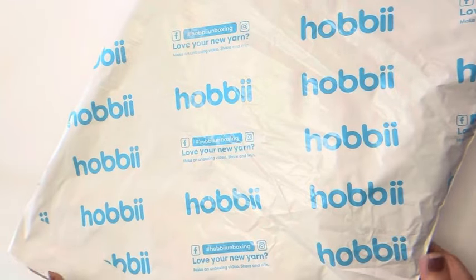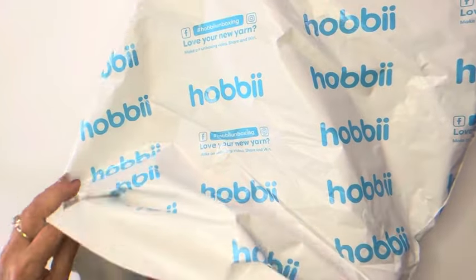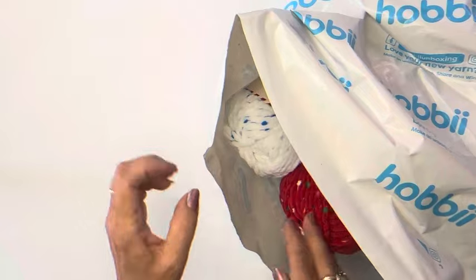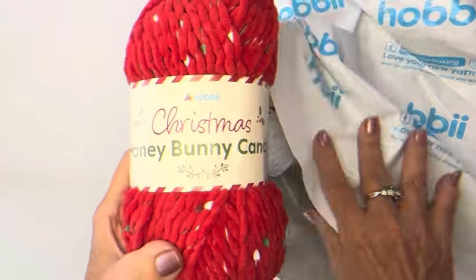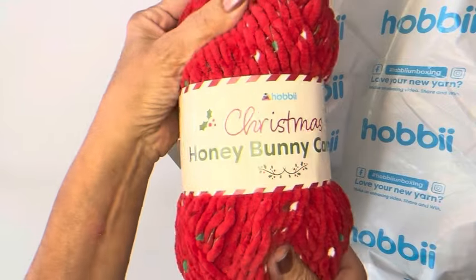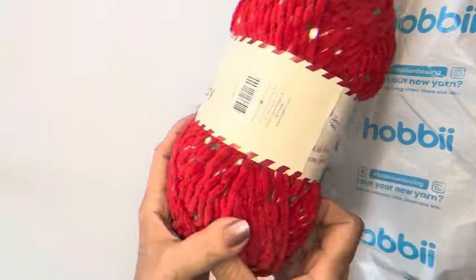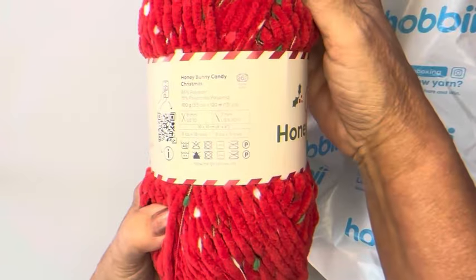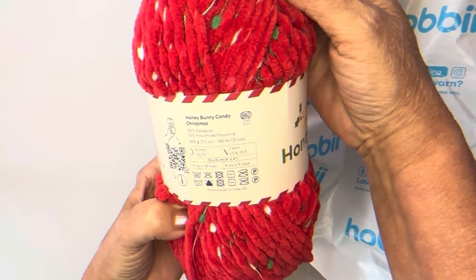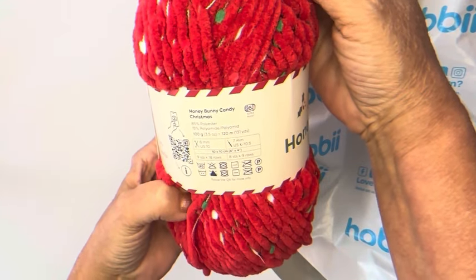Hi everyone! I got some beautiful yarn from Hobie — their beautiful Christmas yarn. Let's look at it and see what we have. It's so beautiful and soft. This is called Honey Bunny Candy. It's 85% polyester, 15% polyamide.